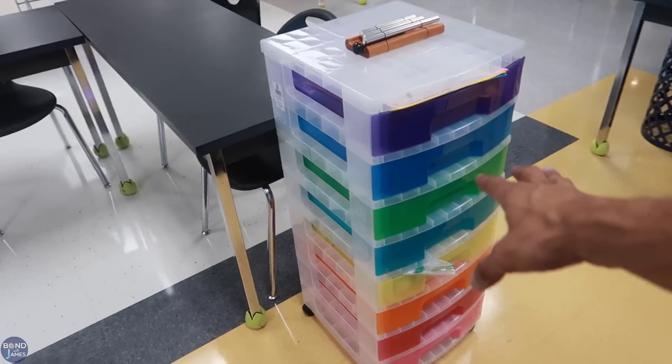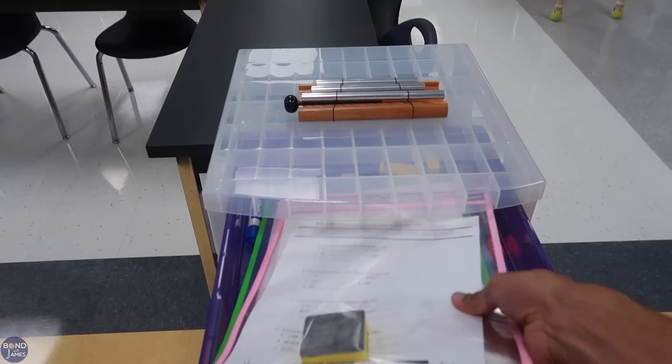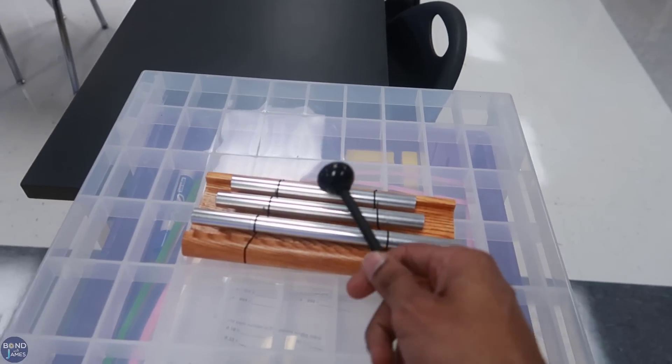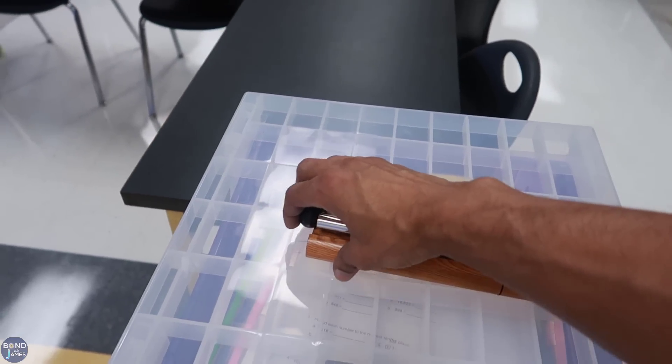I got this and this from Michael's. This actually came in handy today because we did an activity where students used a plastic sheet protector and wrote on it. I always wanted chimes, so I bought them for my class signal this school year.